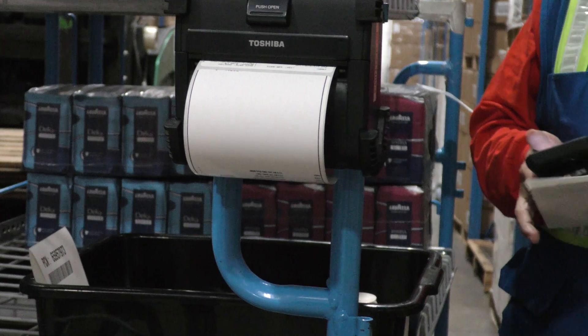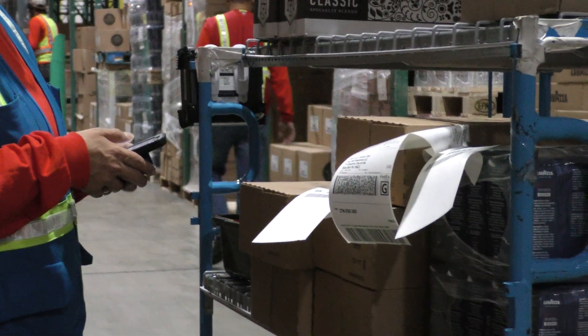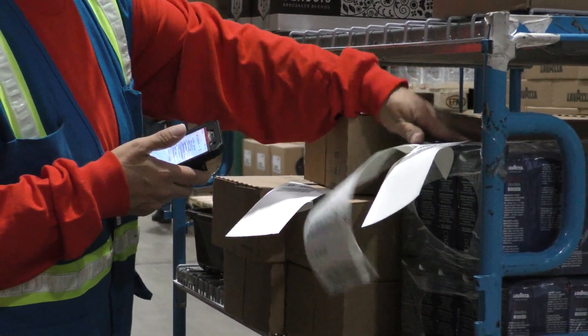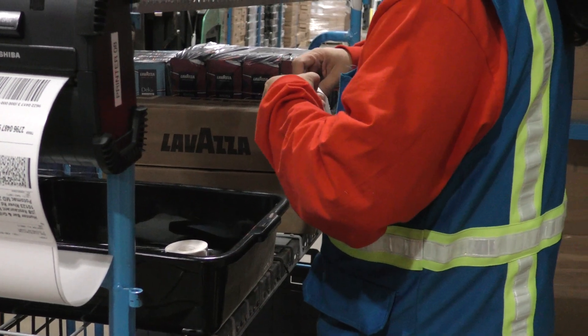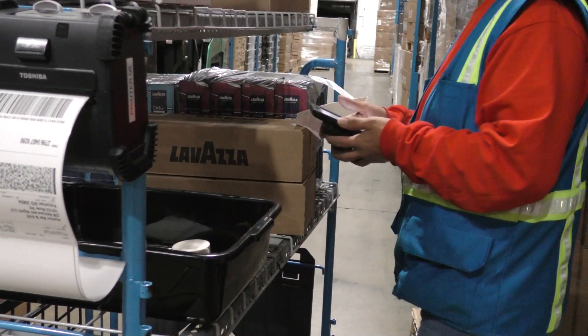The cart picking works with the WMS system, and it also works with the API from the FedEx servers. It actually creates the FedEx label, and each cart has a portable printer, so when the label is created, it gets right to the hands of the picker. It also creates an EDI transmission so that customers can see it.